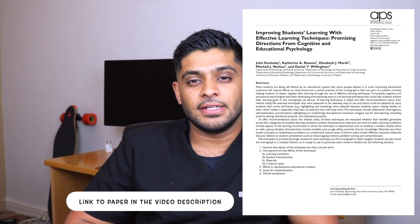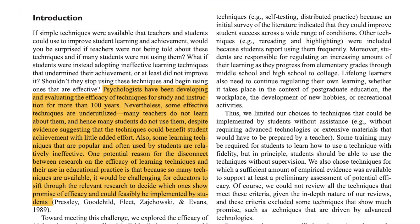I want to read an extract from a paper from 1989 by Dunlowski. It states: psychologists have been developing and evaluating the efficacy of techniques for study instruction for more than 100 years. Nevertheless, some effective techniques are underutilized. Many teachers do not learn about them, hence many students do not use them, despite evidence suggesting that the techniques could benefit student achievement with little added effort.